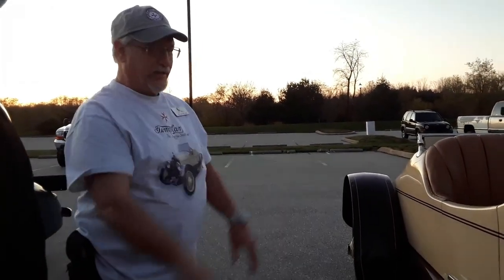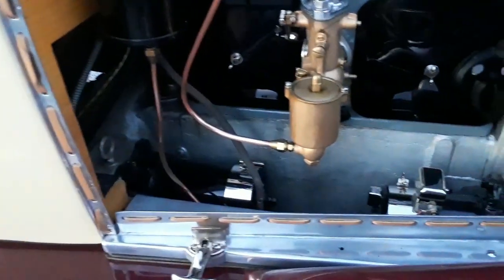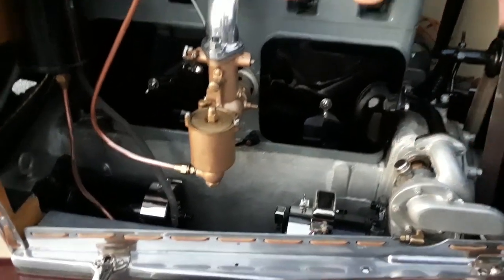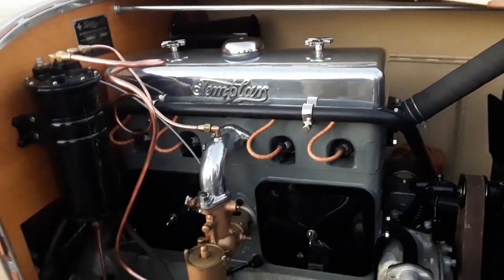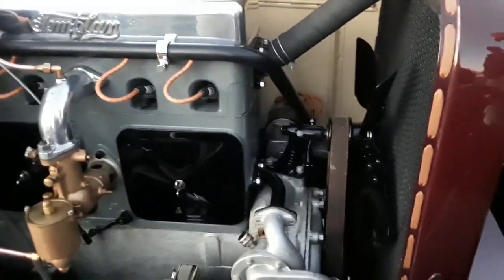The cast aluminum block — all aluminum. They used a lot of aluminum. Even the body is aluminum. The fenders are steel. So you've got the cast aluminum sump, cast aluminum crankcase and oil pan, then the steel jug and the head. And that is a separate head.